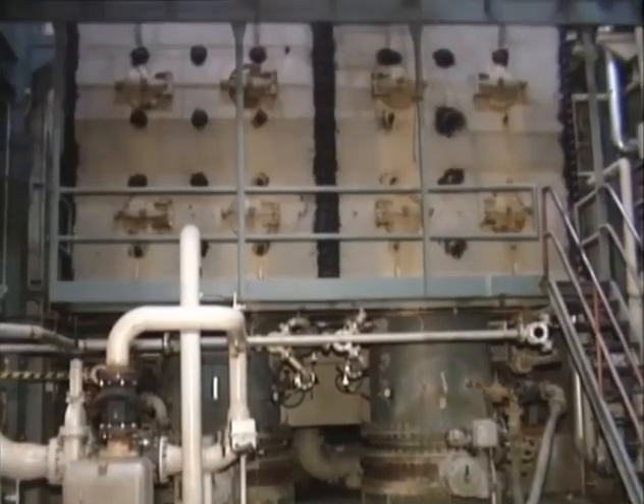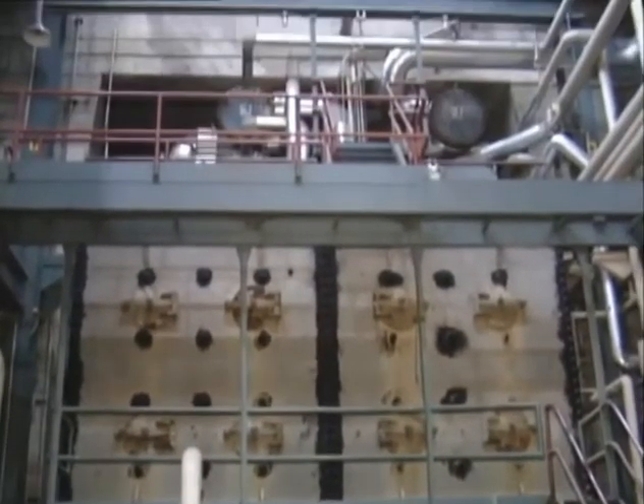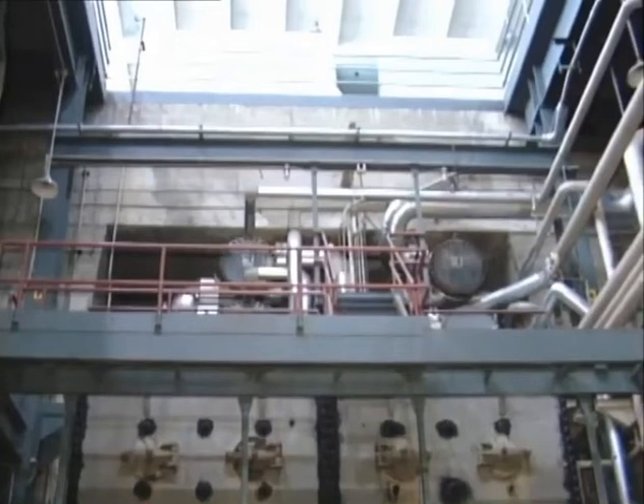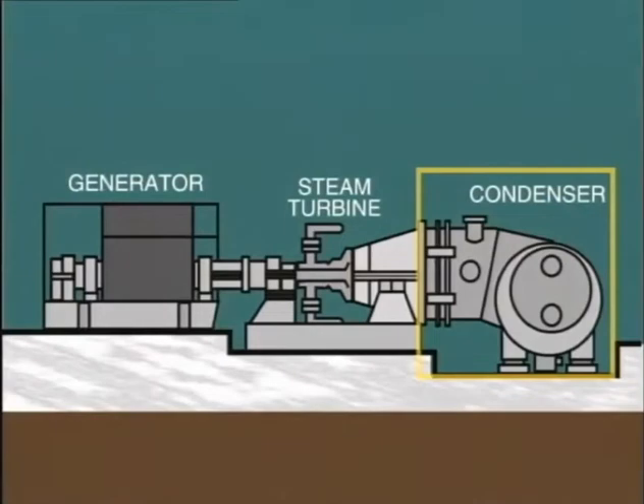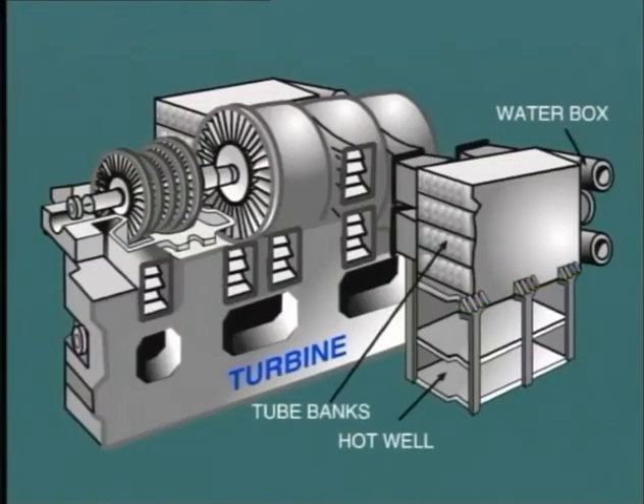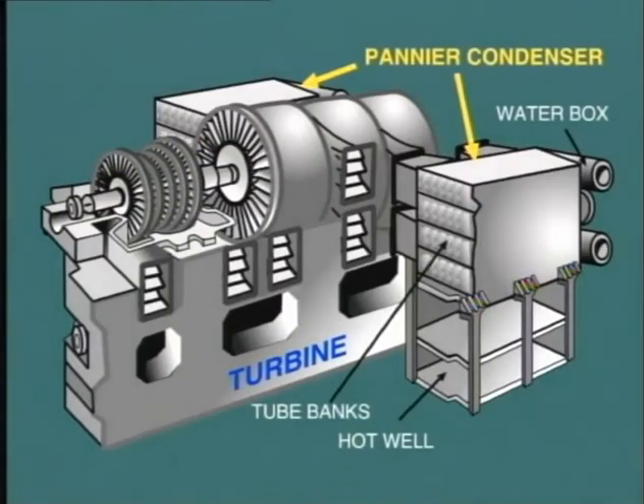An important part of operating a condensing turbine installation is the maintenance of correct vacuum in the condenser. Commonly, the condenser is located below the exhaust end of the turbine, but there are other configurations. In the scheme shown here, the condenser is fitted directly at the tail end of the turbine on the same level. Another arrangement, known as a pannier condenser, consists of two vessels located at the same level, one on either side of the exhaust.